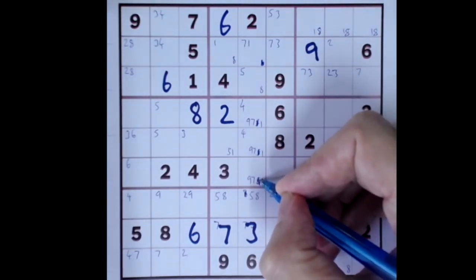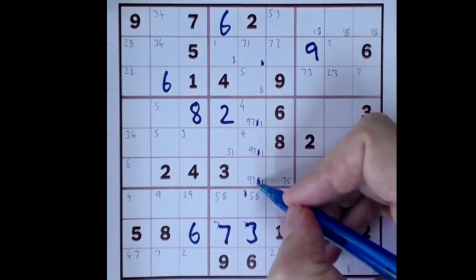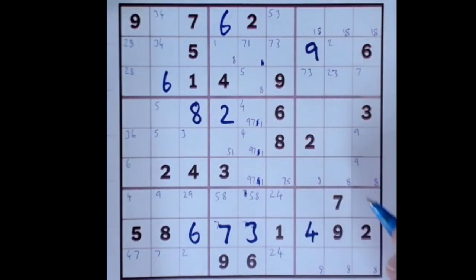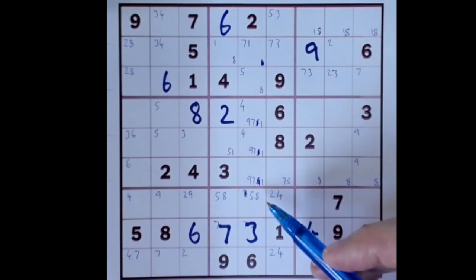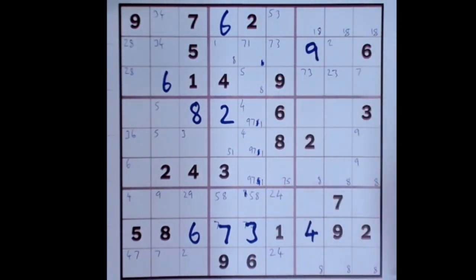Guess what — there's a five here as well, so it's not the only existing five. Five, eight, five, eight. What else? Seven, one, nine, seven, eight, nine. A naked pair of five-eight is doing some useful elimination work in this section.